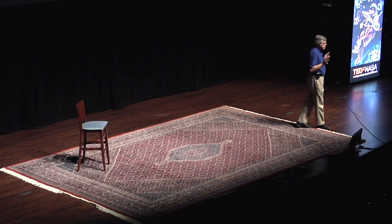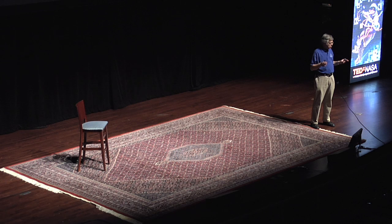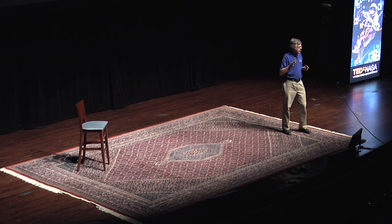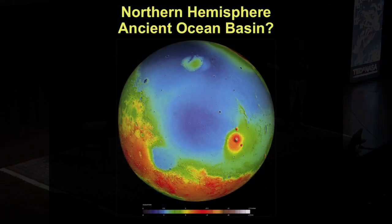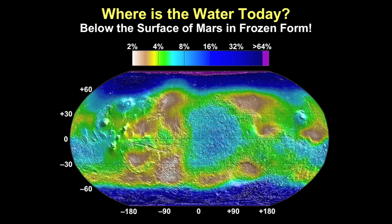We now believe that in the early history of Mars, 4.6 billion years ago, Mars was very Earth-like — Mars had rivers, Mars had lakes, but more importantly, Mars had planetary-scale oceans. We believe the oceans were in the northern hemisphere. This area shown in blue, a depression of about four miles, was the ancient ocean area. Where did that ocean's worth of water go? We have an idea: a measurement from the Mars-orbiting satellite Odyssey shows subsurface water frozen as ice. A bluish color indicates 16% by weight of the interior contains frozen water. So there is a lot of water below the surface.